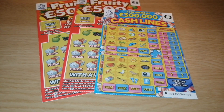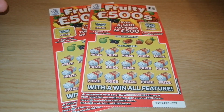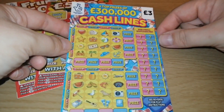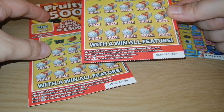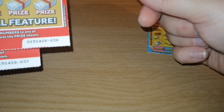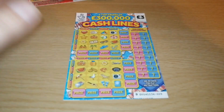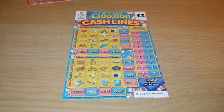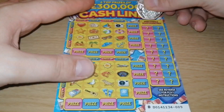Hey everyone, this is Scratch Maniac, welcome to my channel. I've got two Fruity 500s and one Cash Line for tonight — number 36... sorry, 37 and 38, so two in a row. Let's start with the Cash Line, hope you enjoy it. Zooming in and let's begin.